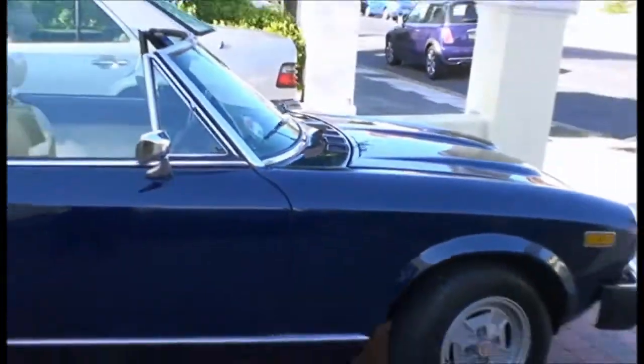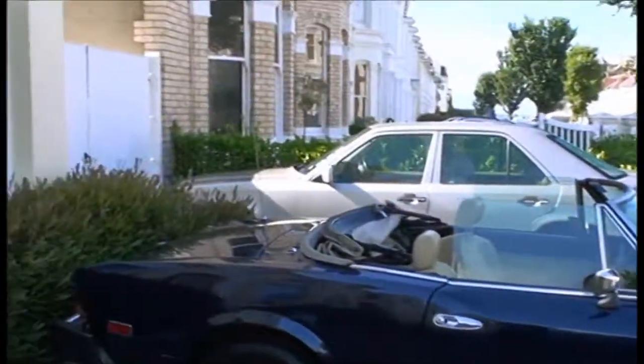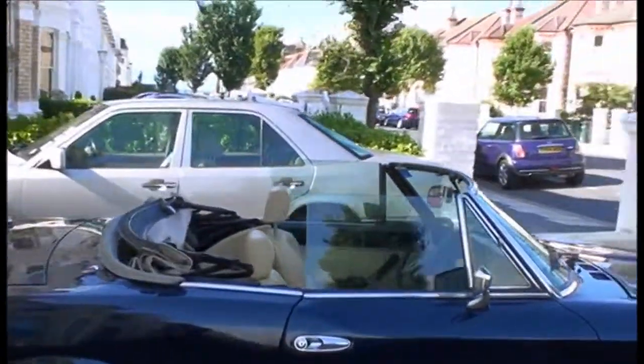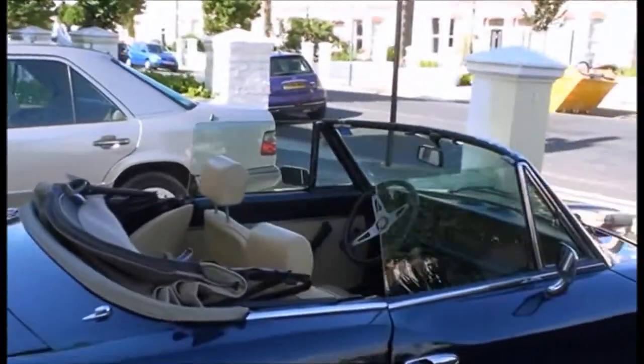Morning viewer, that's my car today. It's a Fiat Spider 2000. It's two litre. Very pretty. It's nice with the roof down on a nice day like today.